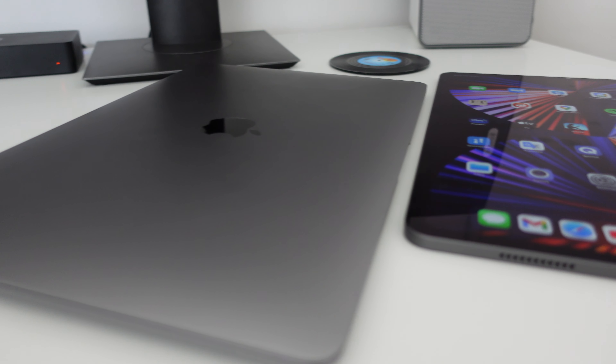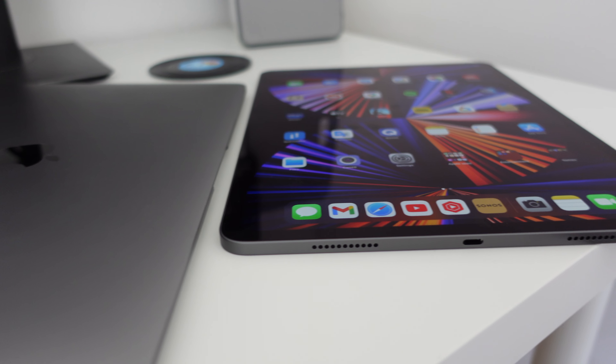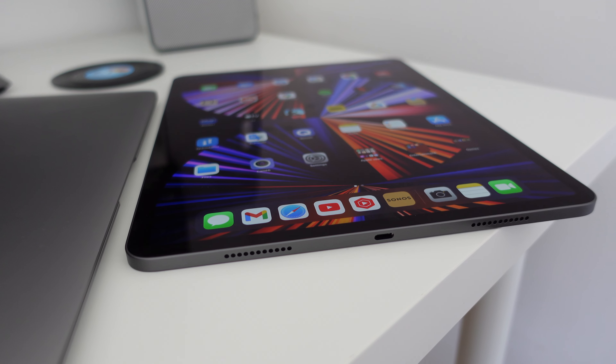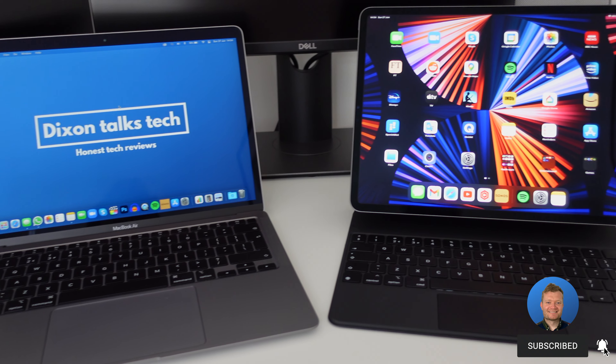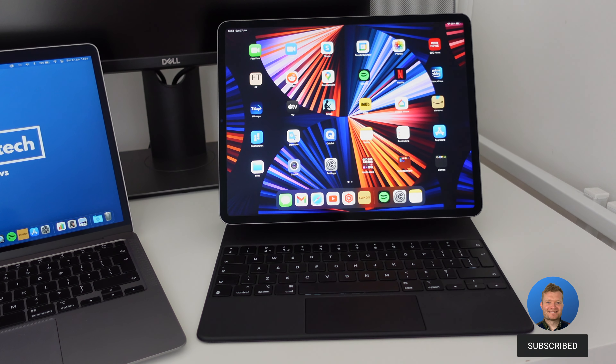The iPad Pro or the MacBook Air — which is right for you? Both offer the very powerful M1 chip, but depending on your needs there is still quite a difference in the features offered between the two. So let's do a side-by-side comparison and take a look.